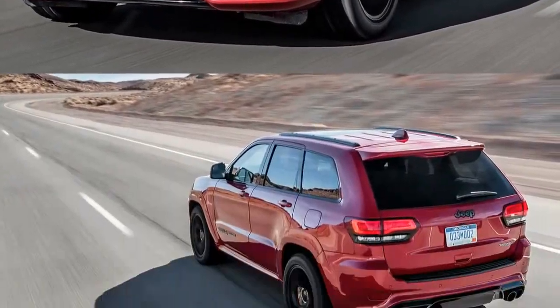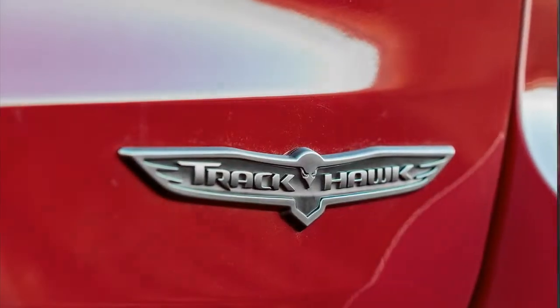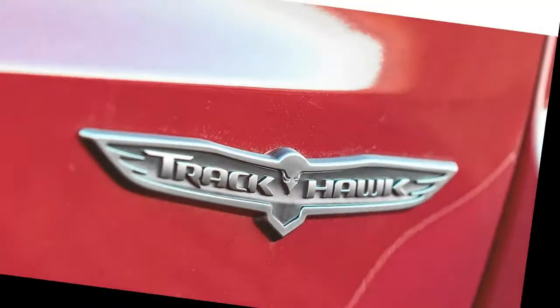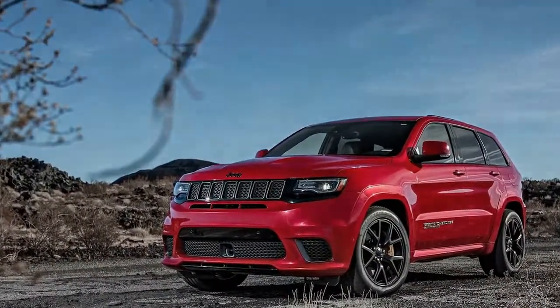For a brief moment it feels as if the Trackhawk's nose is pointed at the sky. The adaptive suspension signs are very firm and would be stiffer still in track mode, but with 70% of the power hitting the rear wheels due to the default torque split, this Jeep will lean back while launching.